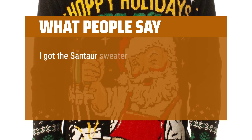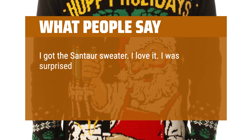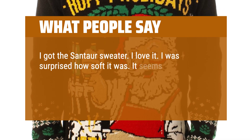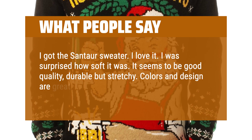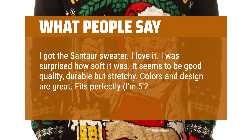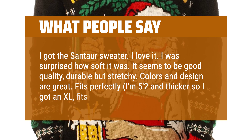I got the Santa sweater and I love it. I was surprised how soft it was. It seems to be good quality — durable but stretchy. Colors and design are great. Fits perfectly. I'm 5 feet 2 inches and on the thicker side, so I got an XL and it fits great.